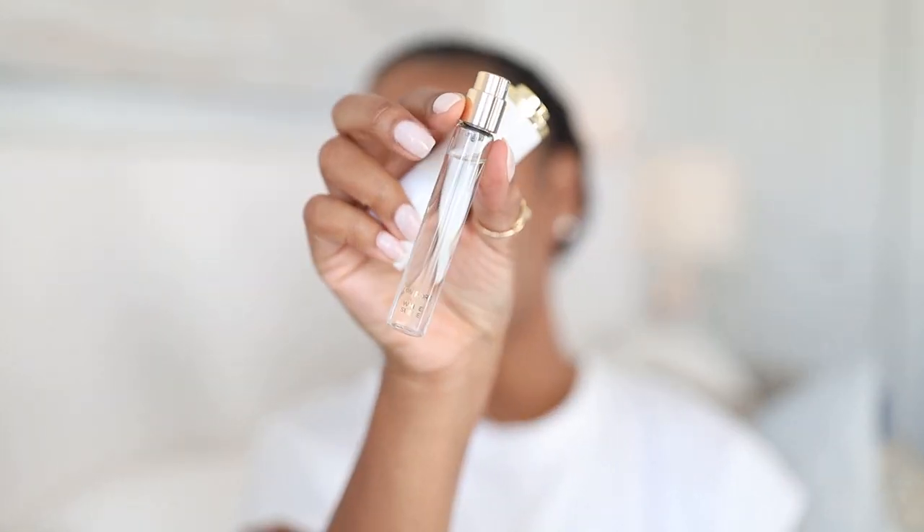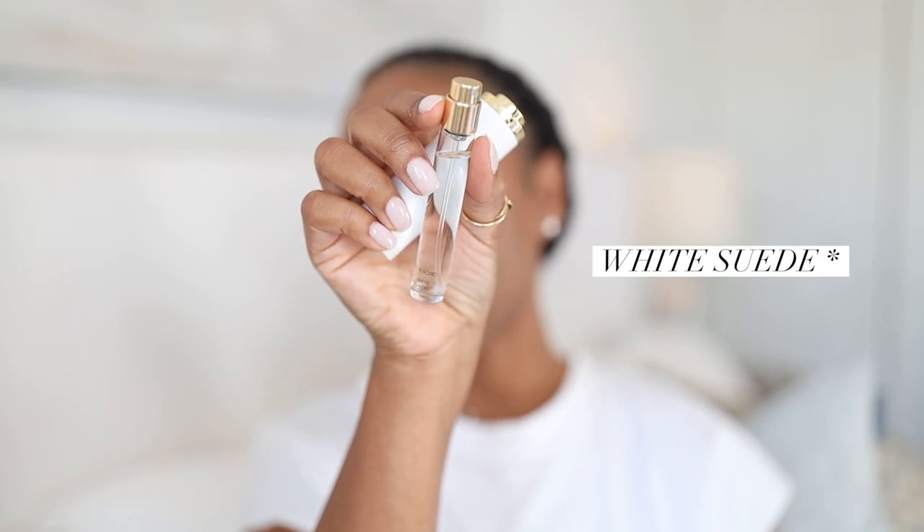This is a travel size of Tom Ford's White Suede. I decided to get it in the travel size because personally I have so much fragrance now — it's starting to be a problem going through all of my fragrance. I feel guilty and I feel bad.